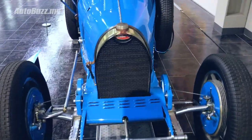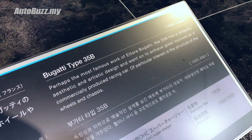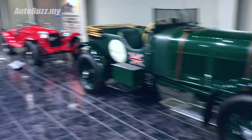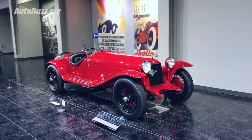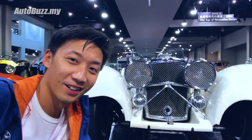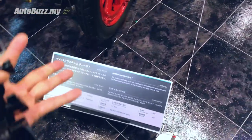Look - the signature Bugatti grille, right up until today. Perhaps the most famous work of Ettore Bugatti. What's a museum without a Bentley? And of course an Alfa Romeo in red has to be here. Would you just look at the size of those headlamps - incredible. This is some Isotta.